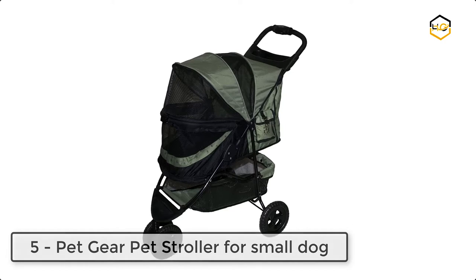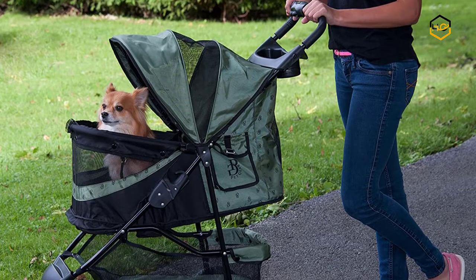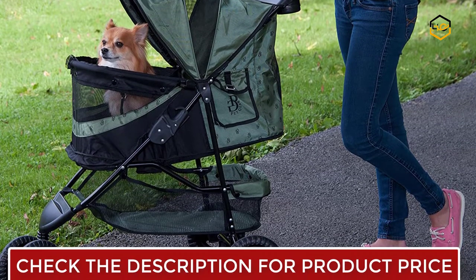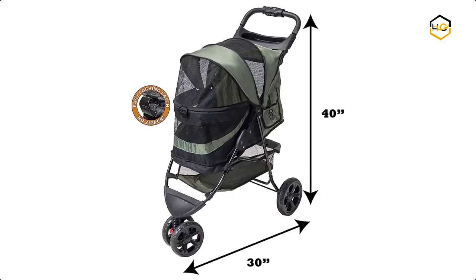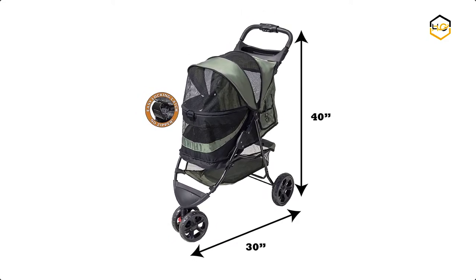At number 5, we have the Pet Gear Special Edition No-Zip Stroller for Small Dogs. It features an elevated paw rest so your pet can look out using the front bar for support. The new panoramic view window allows your pet to remain safe inside the stroller without missing any sights while you stroll, ensuring your pet rides in style anywhere you go.